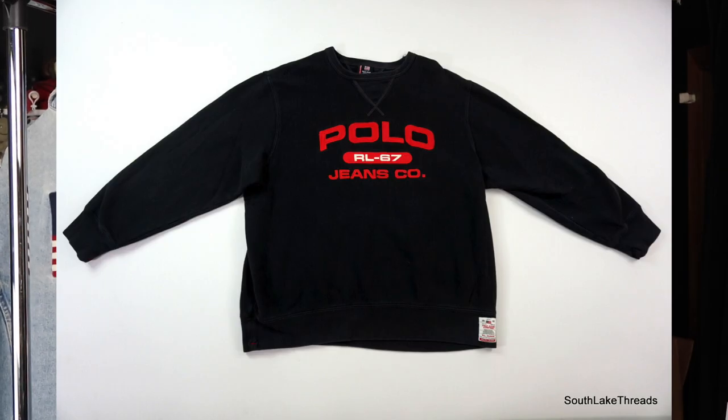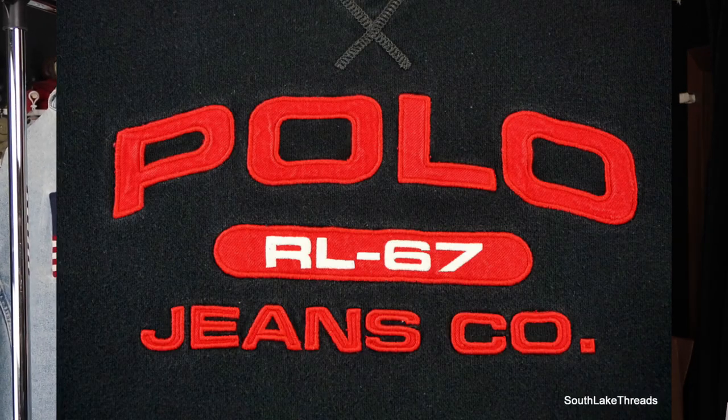Here at number three we have sort of a quintessential Polo Jeans piece — it's one of their spell-out sweatshirts, just sort of perfect and has so many different colorways available out there on the market. This black and red is super sick. Love the spell-out — it has the RL67, as in 1967 when Ralph Lauren began the company. I love that even this diffusion line references back to the main man Ralph.